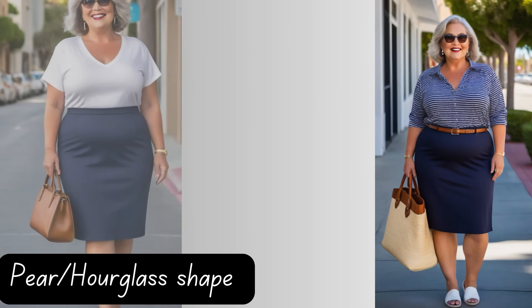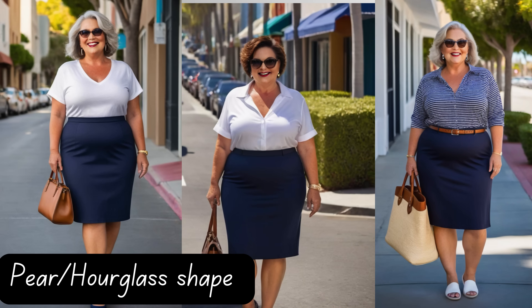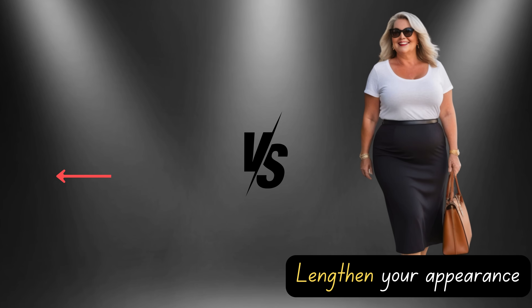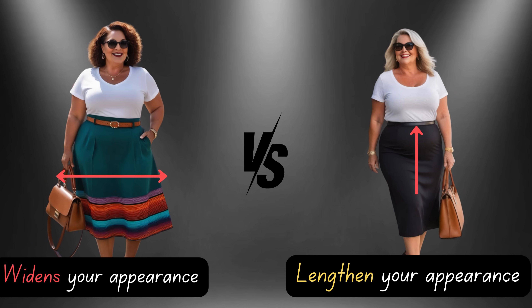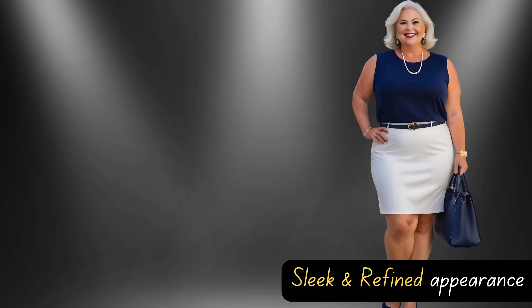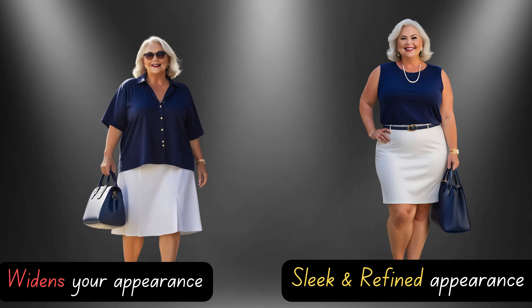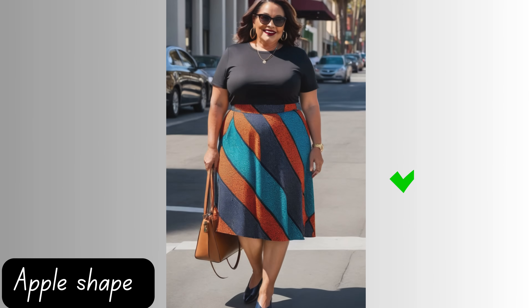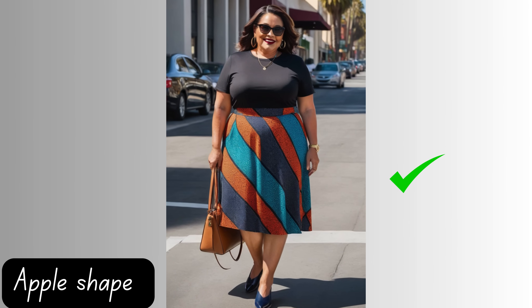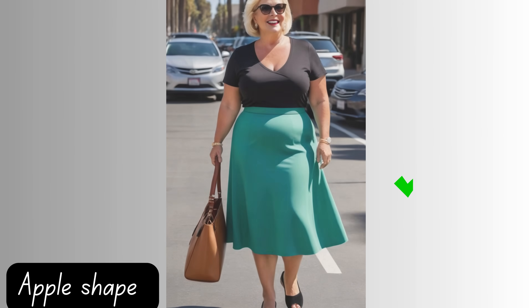But what about body shape? For those blessed with an hourglass or pear shape, the pencil skirt becomes your trusted ally. It accentuates your curves, highlighting your waist in all the right ways. If you identify with an apple shape, the flowy skirt might be your go-to. Its gentle draping gracefully skims over the midsection, fostering a beautifully balanced silhouette that you'll love.